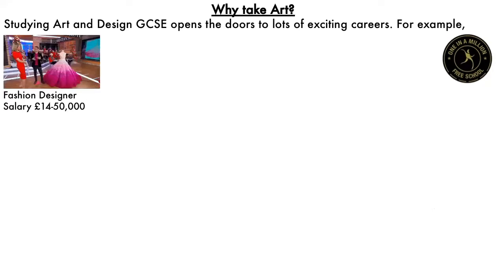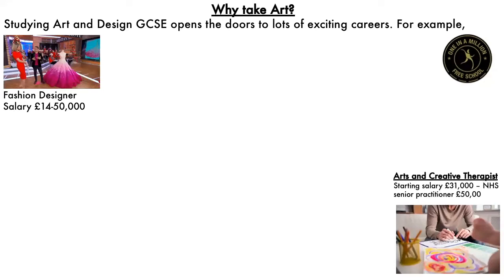Fashion design — salary could be anything from £14,000 when you begin up to £50,000 when you get more experience. Art and craft therapies — a big area of development within the NHS, especially under the pandemic at the moment. Mental well-being has never been higher in the priority of people's health.